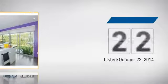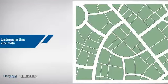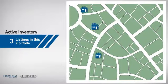It's been on the market since October. Wondering how it stacks up against the competition? There are now three homes on the market within this zip code.